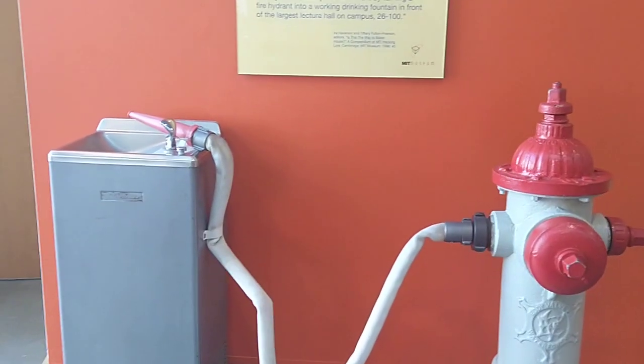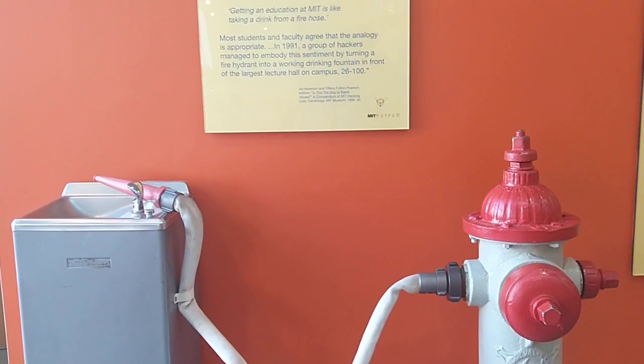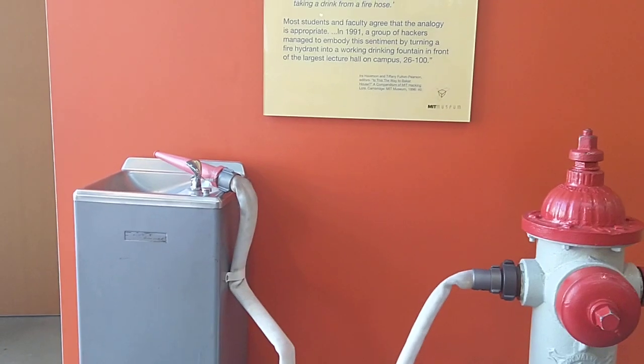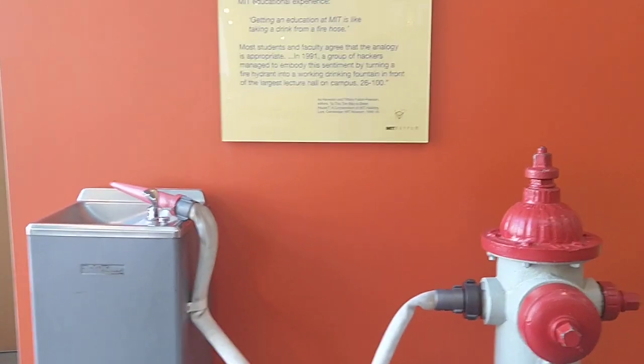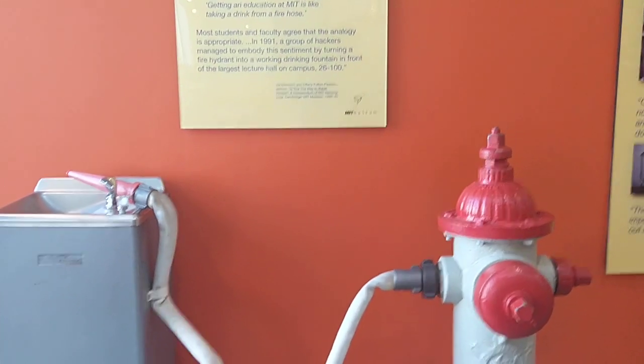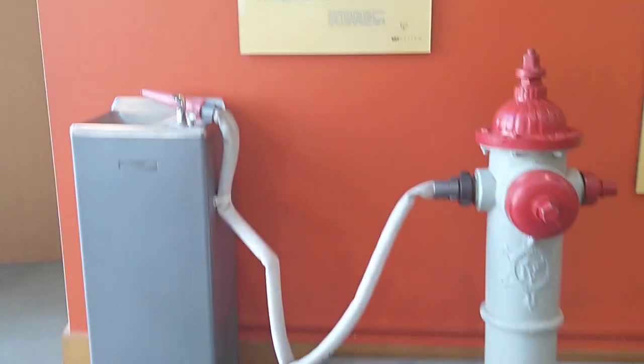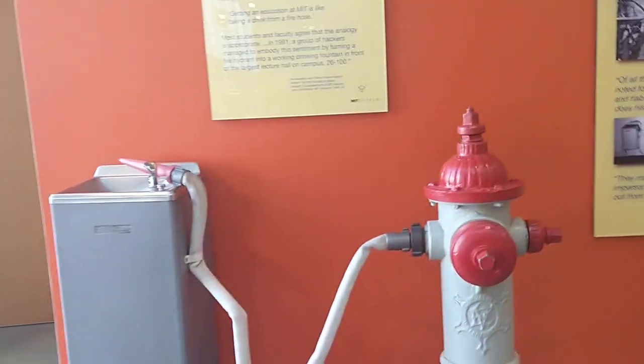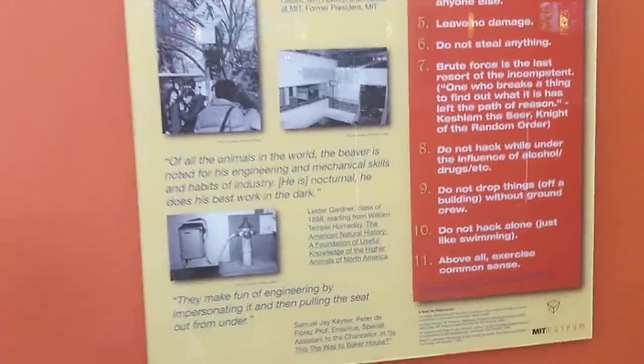This commemorates one of the more famous hacks — people converted a fire hose into a drinking fountain in front of 26-100, one of the largest lecture halls on campus. This references what a previous MIT president said: that getting an education from MIT is like drinking from a fire hose. You can also see hacking ethics and pictures of hacks here. The MIT museum put this up.